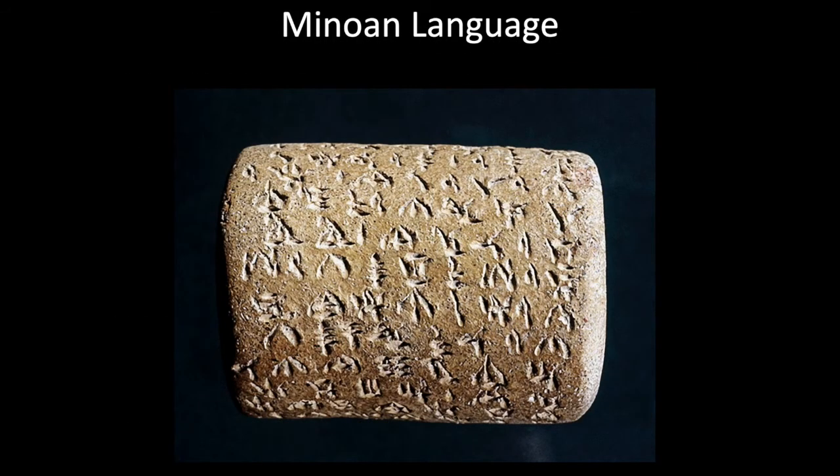We also have early Minoan language — in fact, this would be the earliest language that we know of in Europe.